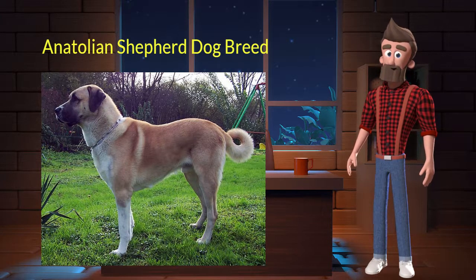The Anatolian Shepherd originated from Turkey. It was used as a companion and livestock guardian. It's very loyal, intelligent, and steady. It is a purebred dog and not a crossbreed.